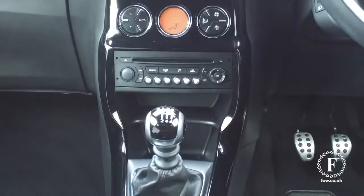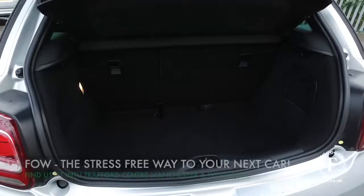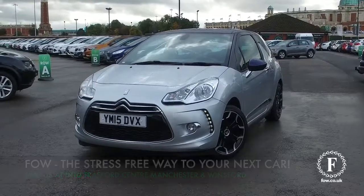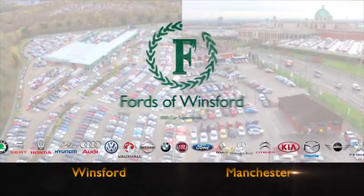If you'd like to find out a little bit more, give our call centre a call. You can reserve the car for up to 48 hours with no deposit and no obligation. Bring your licence, have a test drive, and discover this great car for yourself at Fords of Winsford.